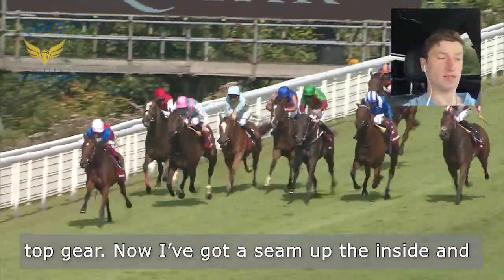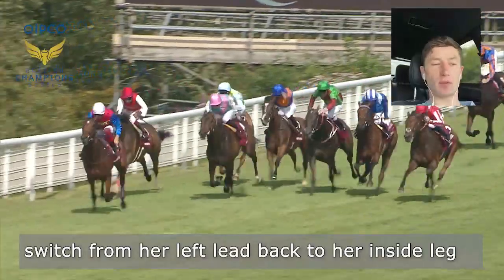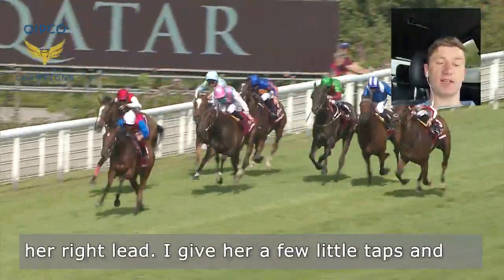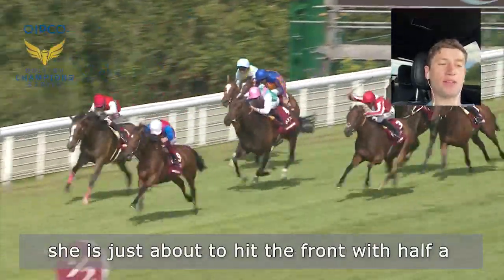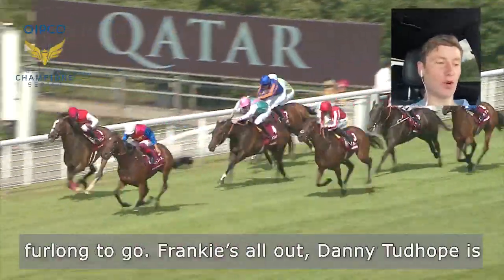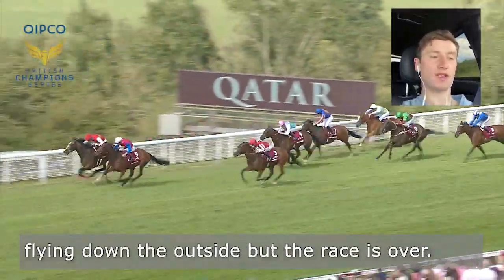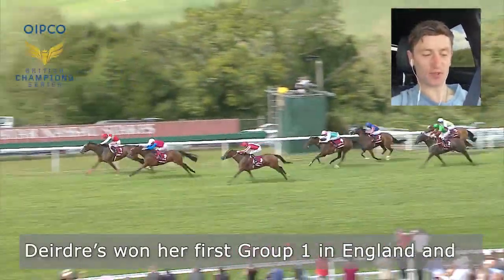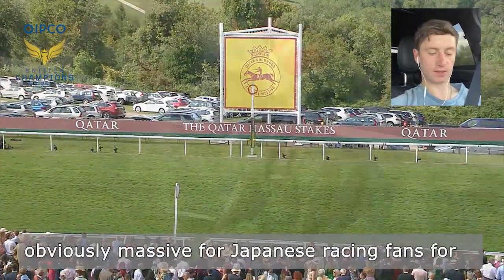Now I've got a seam up the inside. She's really motoring now and she's just about to switch from her left lead back to her right lead. I give her another few little taps and she's just about to hit the front. We've half a furlong to go. Frankie's all out. Danny Tudhope's flying down the outside, but the race is over. Deirdre's won her first Group 1 in England — and obviously massive for Japanese racing fans.